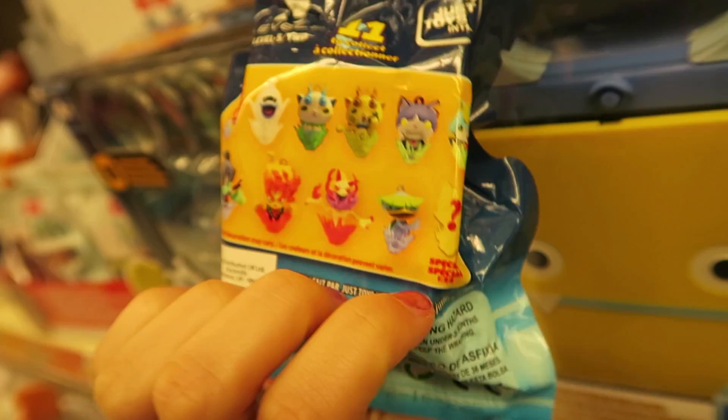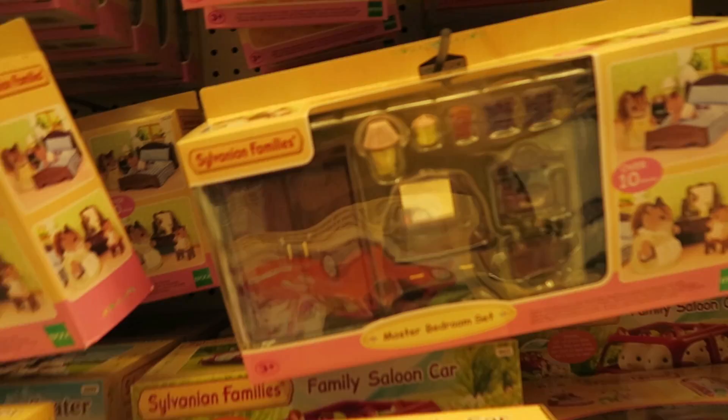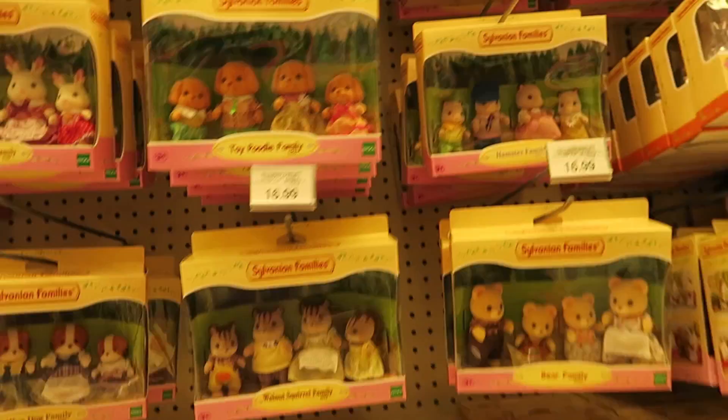There's a special one — who could the special one be? Here we have the giant Sylvanian Families selection. These are really cute. I never buy any of these, but I like this furniture set. Very posh. Look at the fuzzy cats and the little red pandas. So cute.